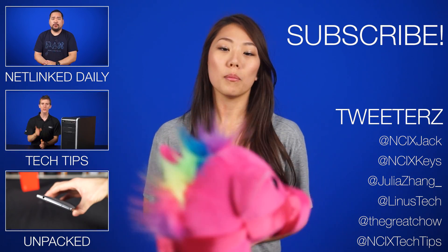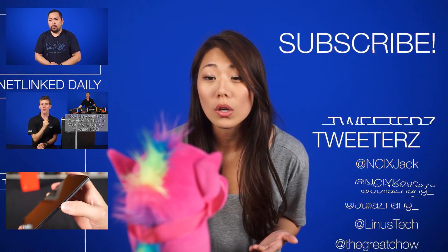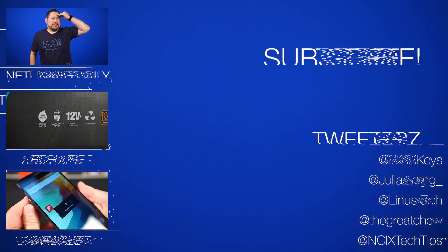Brittany? For the last time, I told you, you're not a cat. You're a horse. Brittany, don't be like that! Sorry!